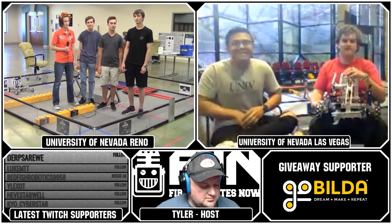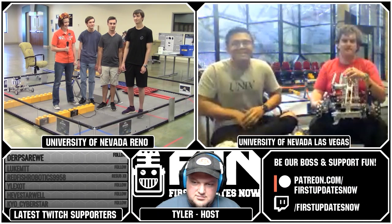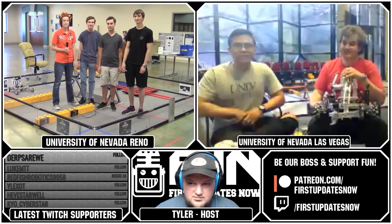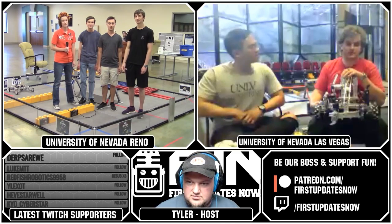From UNLV: I'm Travis, and this is Nick. Since UNR went with 775, we went with 702A and 702B. I'm the vice president of the UNLV robotics group, and president of the American Society of Mechanical Engineers at UNLV.